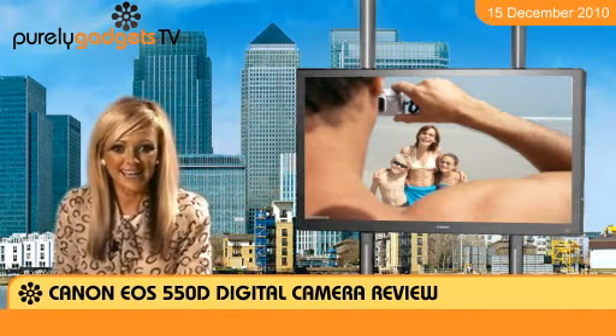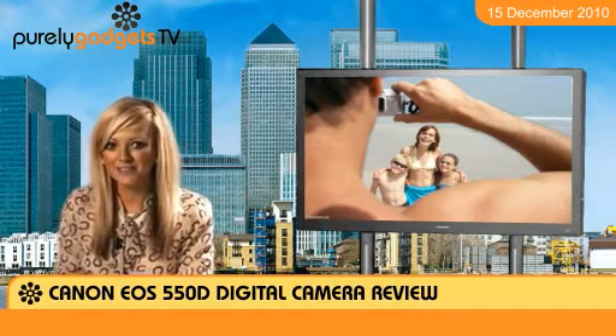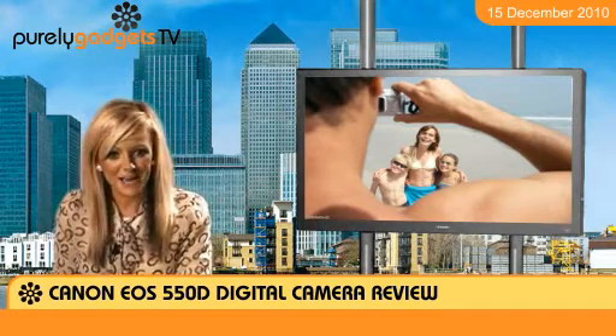All in all, the Canon EOS 550D is a great model for someone not looking to spend a professional budget but nevertheless on the hunt for high quality image and video recording.